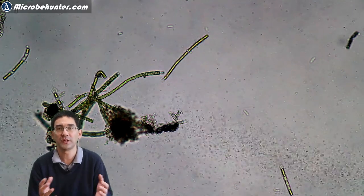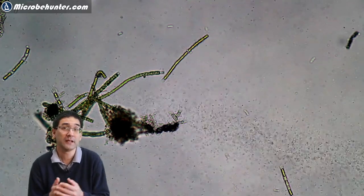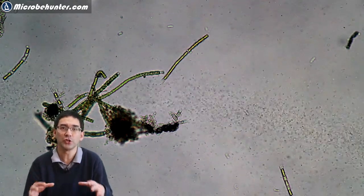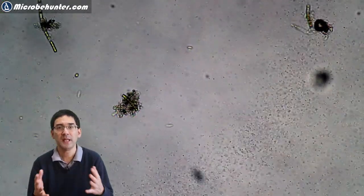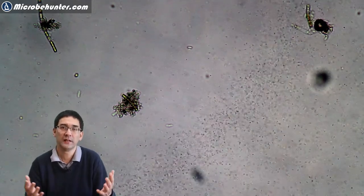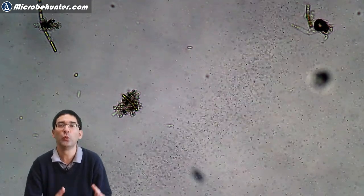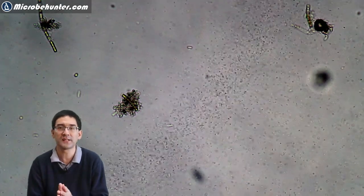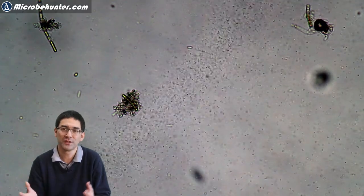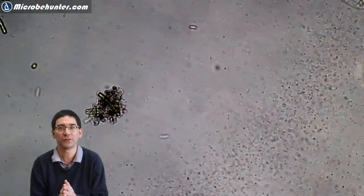I've seen this phenomenon already a few times before, and I think it might have something to do with the oxygen concentration under the cover glass. Maybe the heat from the microscope lamp also plays a role, and the bacteria might be moving towards the edge of the cover glass where the oxygen concentration is the highest. But this is just a working hypothesis that I have right now.